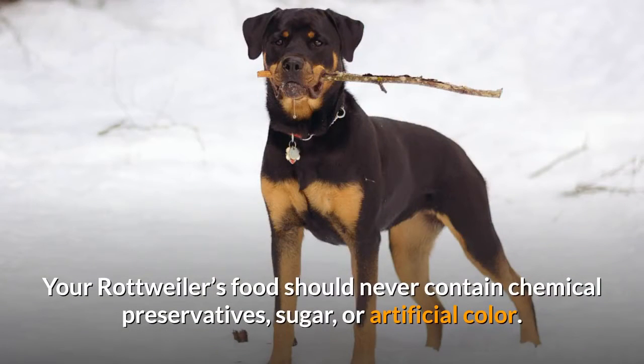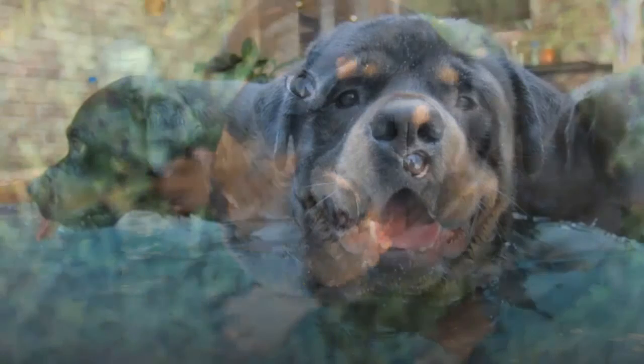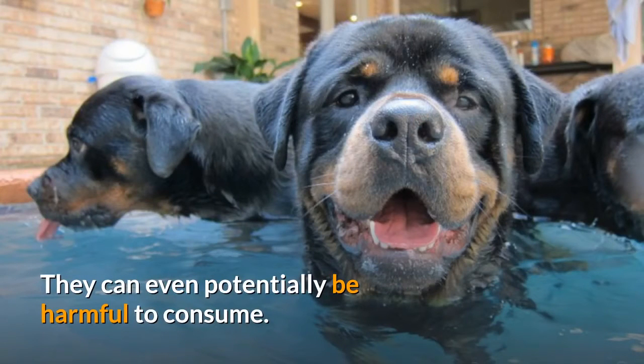Your Rottweiler's food should never contain chemical preservatives, sugar, or artificial color. There is zero nutritional value for a dog in any of these ingredients, and they can even potentially be harmful to consume.